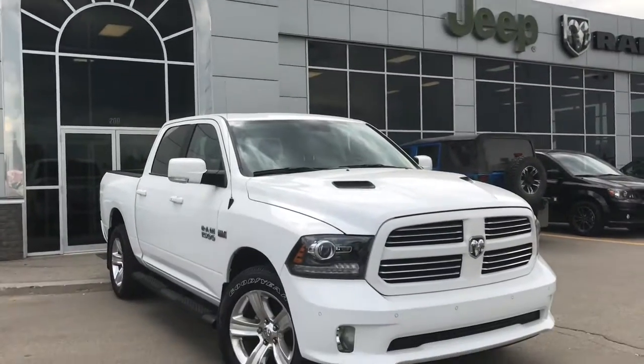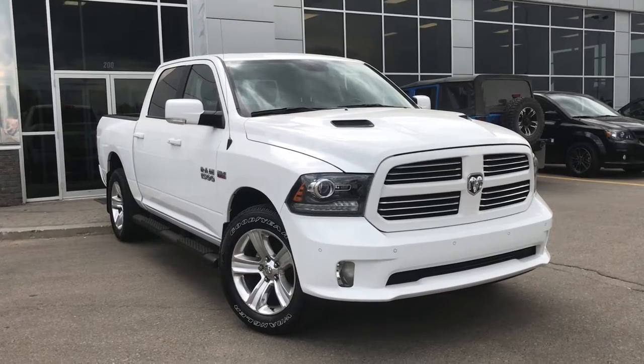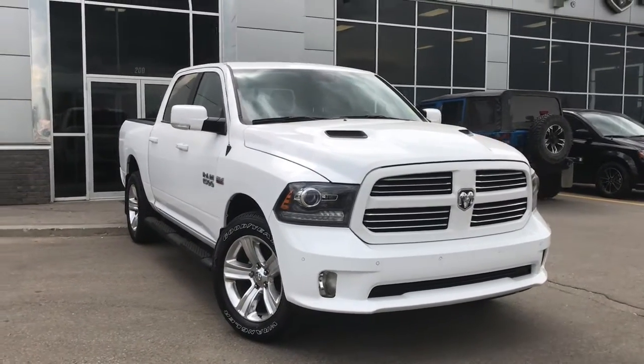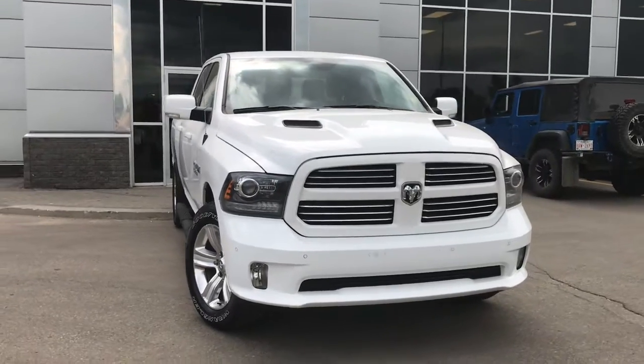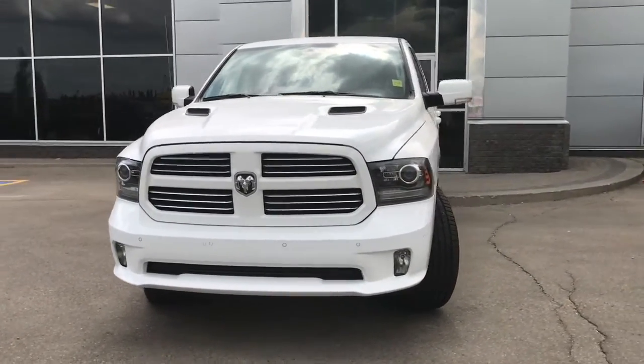Hello and welcome to Grove Dodge. My name is Jasmine and today we're going to be looking at this 2016 Dodge Ram 1500 Sport Crew Cab in bright white. Under the hood, she has a 5.7L V8 HEMI engine pushing out 395 horsepower and 410 foot-pounds of torque.